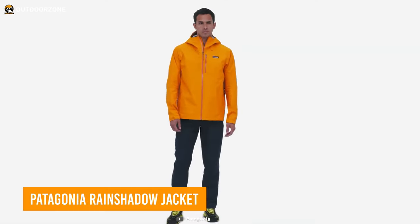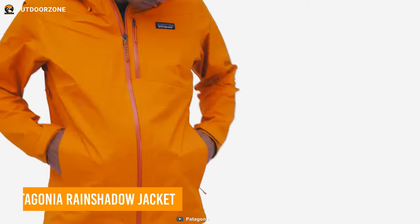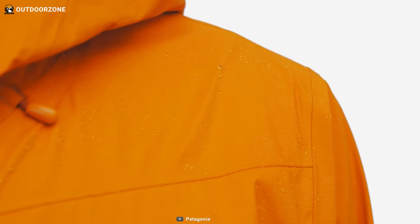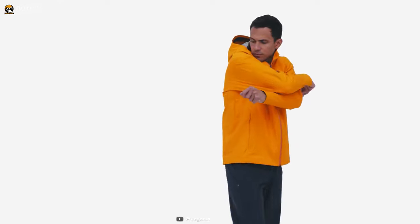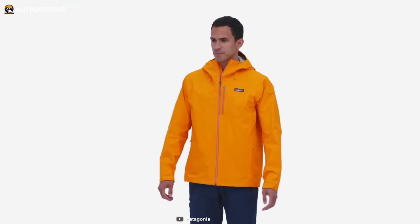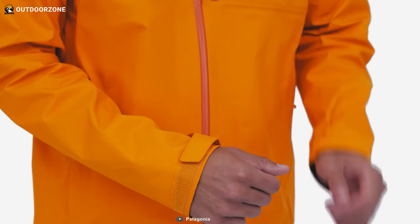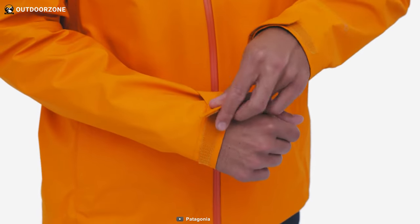Here's the Rain Shadow Jacket, a weatherproof rain jacket from Patagonia to keep anyone prepared for any unforeseen weather condition. Featuring the H2NO Performance Standard three-layer shell, this rain jacket also has a stretchy nylon face fabric, giving users more freedom of movement on the trails. Its two-way retractable hood can be easily stowed for maximum convenience, while self-fabric cuffs keep users dry no matter how adverse the weather becomes.